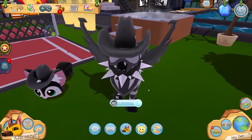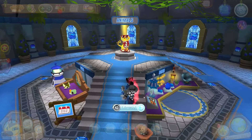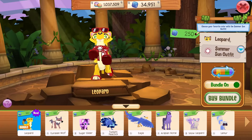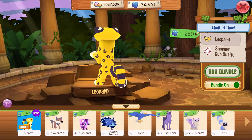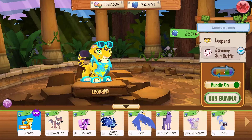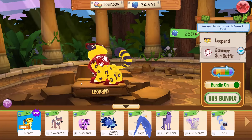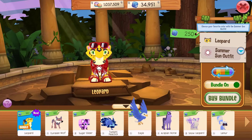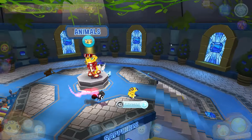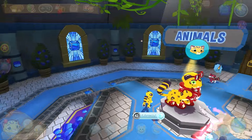Let's make our way over to the sapphire shop and get ourselves the all-new leopard. The sapphire shop is completely empty, which is crazy. Here is the all-new leopard — very cool. Here's what it looks like without the set on, and this is the summer sun outfit, which comes in a bunch of other colors. I'm going to go with red, and we're going to make an extravagant purchase and get ourselves a leopard.